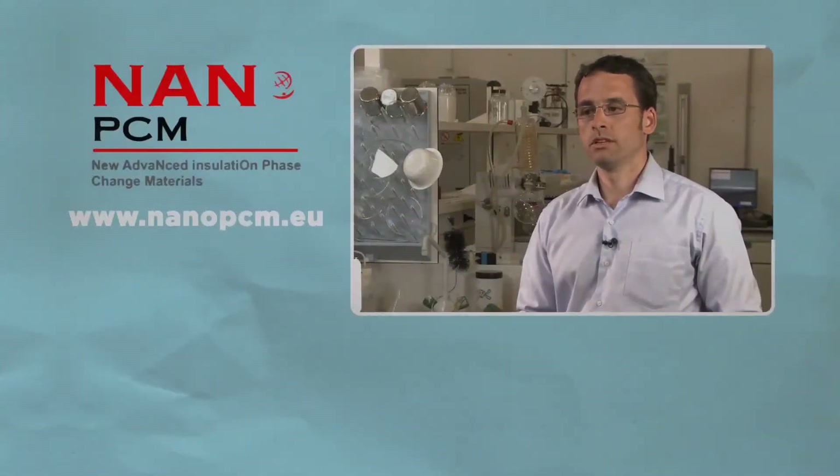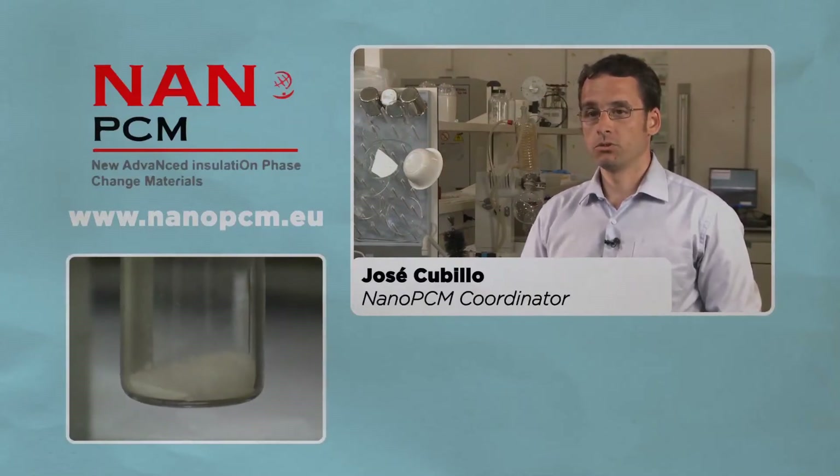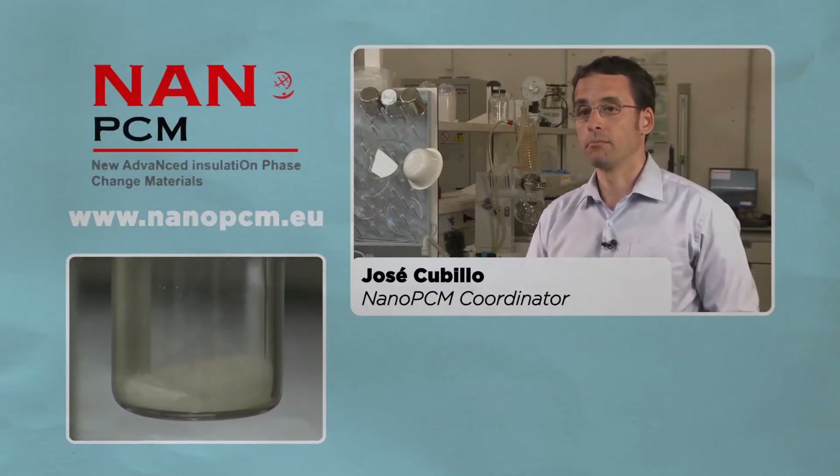The main results of the NanoPCM project were to develop and produce at an industrial scale energy storage insulation foams able to reduce energy consumption in buildings.